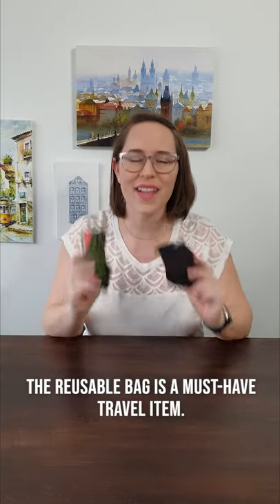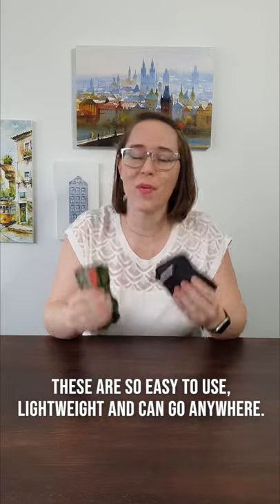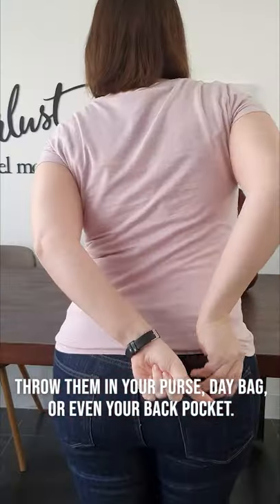The reusable bag is definitely a must-have travel item. These are so easy to use, lightweight, can go anywhere — throw them in your purse, your day bag, or even your back pocket.